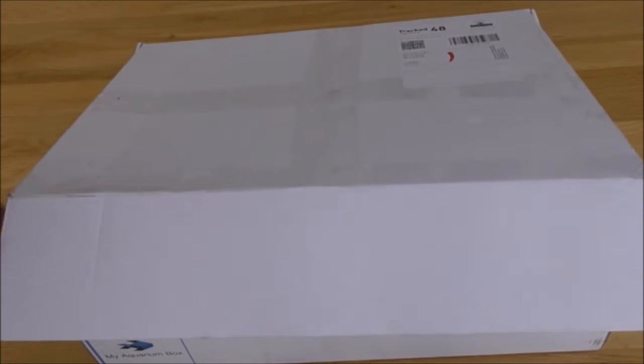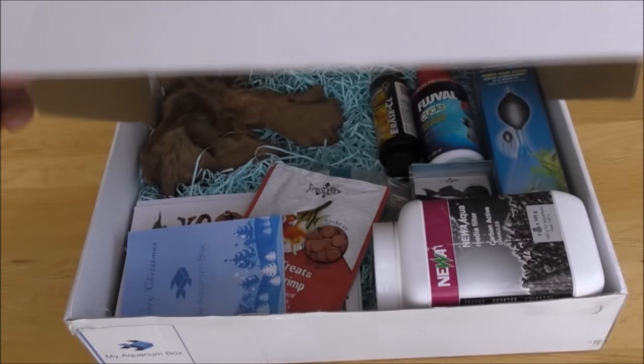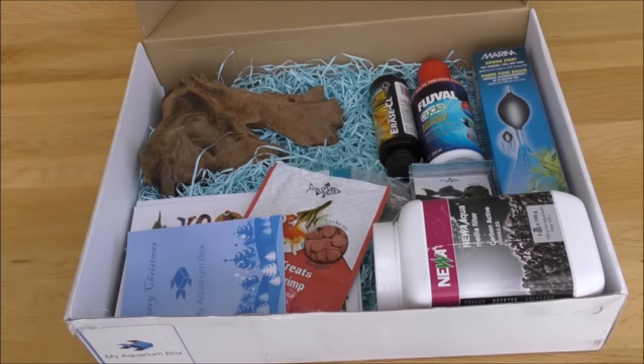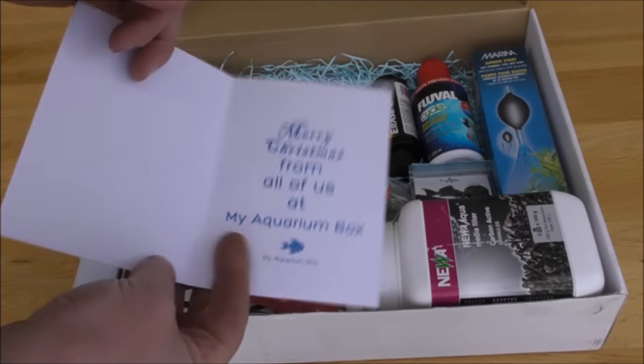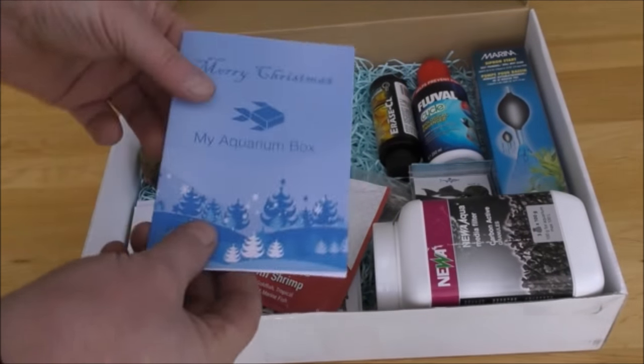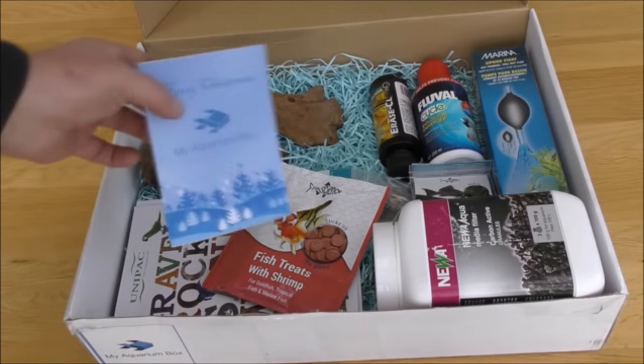Alright, in the words of Brad Pitt: what's in the box? Well, that's what's in the box. I've got a Christmas card here from My Aquarium Box — as I said, this is the December version, hence the Christmas card.